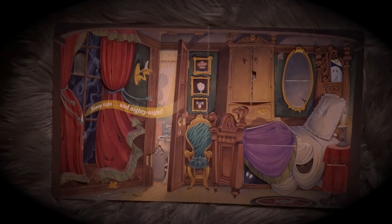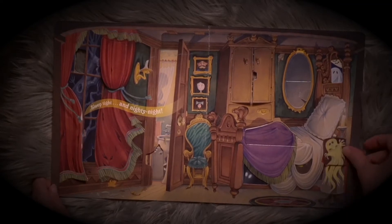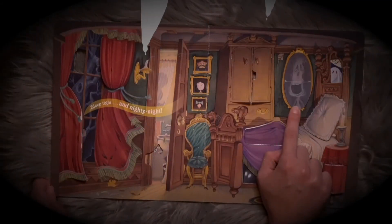What's underneath? Ghosts. There are ghosts everywhere. What's behind the mirror? Another ghost. Ghosts.